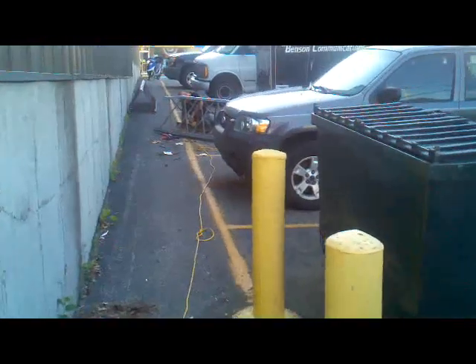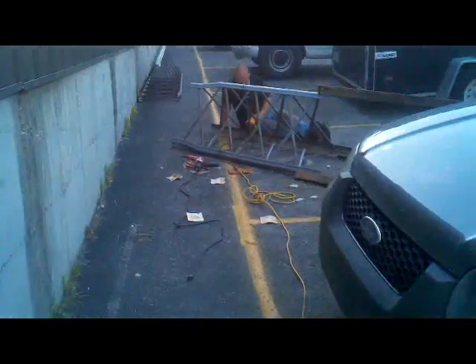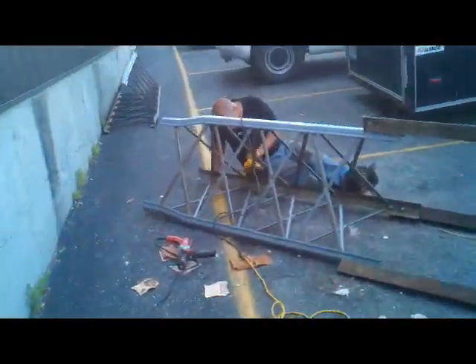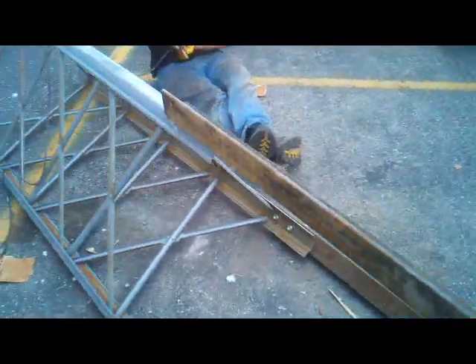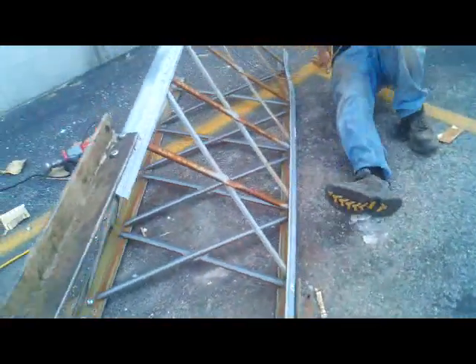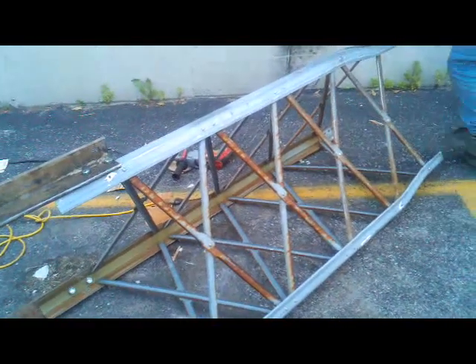You can see down here there's two more sections to be sanded, and Paul's sanding that now. Two more sections to do.